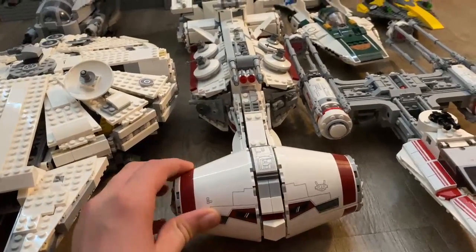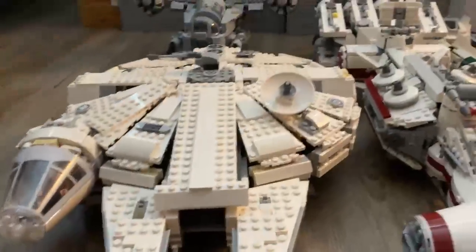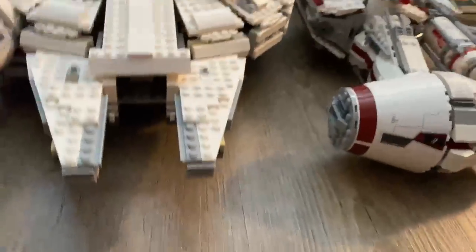Totally get this one before it's completely retired. My stealth mode Millennium Falcon — it's customized a lot. You got Han Solo in there.